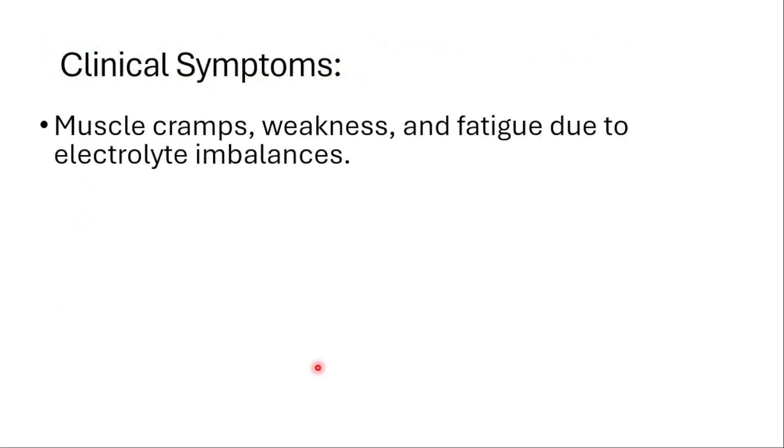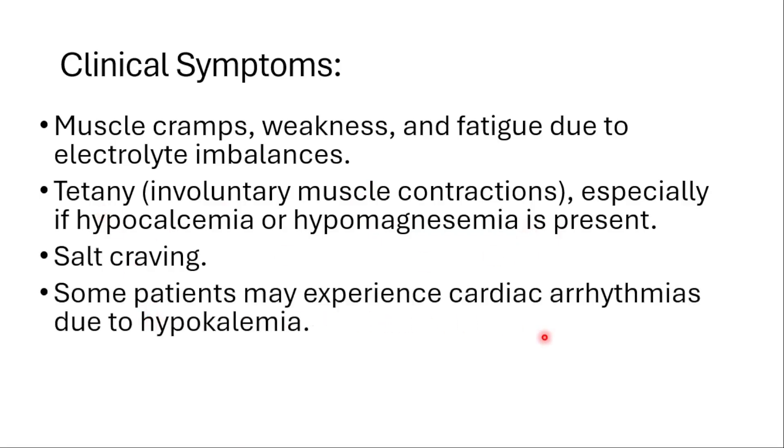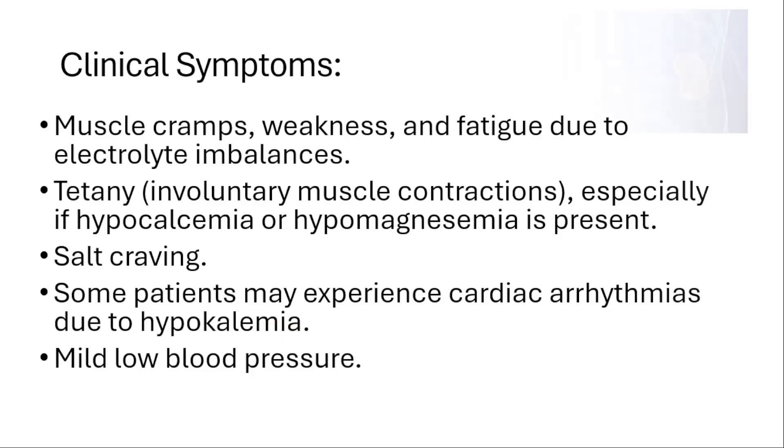Clinical symptoms include muscle cramps, weakness, and fatigue due to electrolyte imbalances. Tetany — involuntary muscle contractions — is present especially with low levels of calcium and magnesium. Some patients experience salt craving and cardiac arrhythmias, especially when they have low levels of potassium, as well as mild low blood pressure.